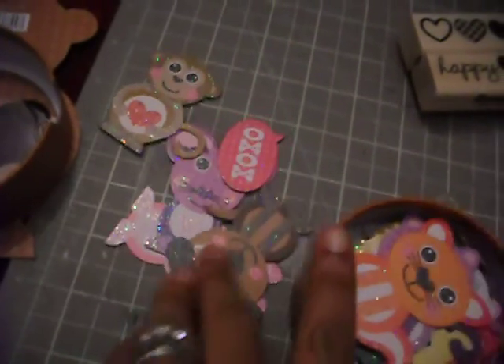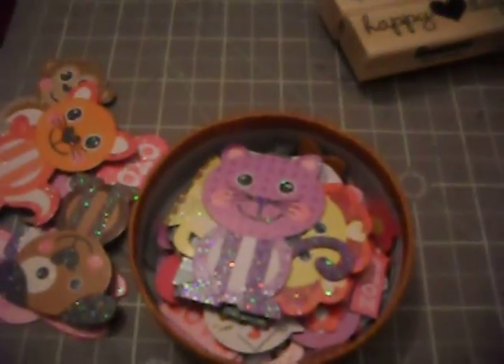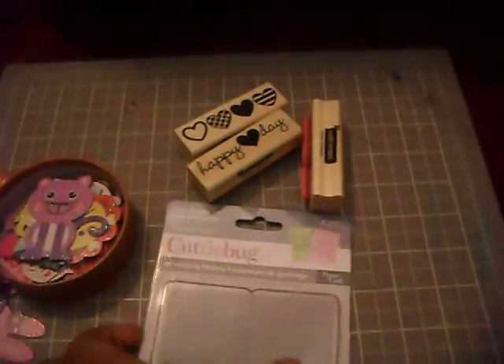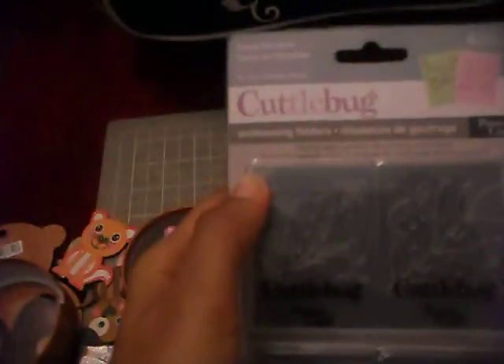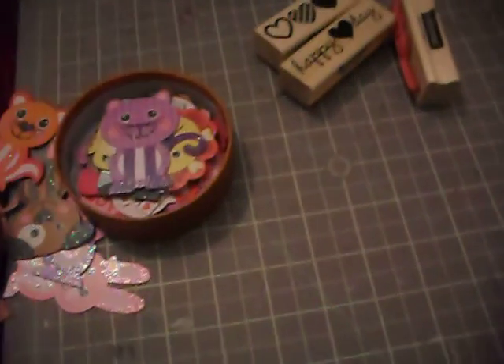Another reason I went to Michael's was I needed some embossing folders — I really want to do some dry embossing. So I got a Cuttlebug. I don't have a Cuttlebug; I have a Sizzix Sidekick, but I know this fits into my Sizzix Sidekick. It has flowers — there you go. The back has all of them. Nice, right? Love it.